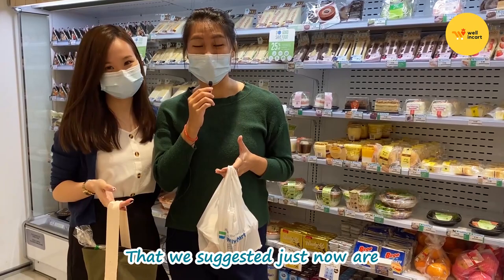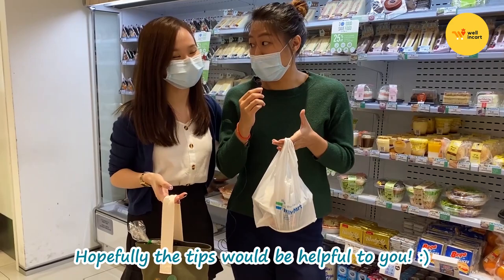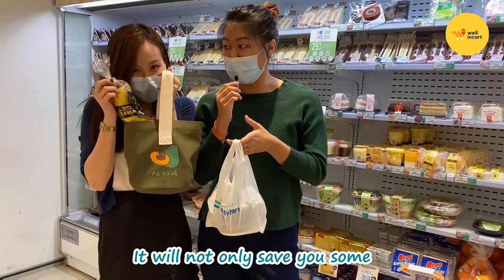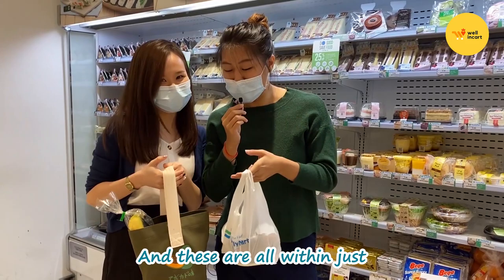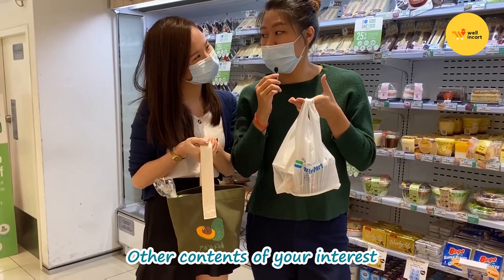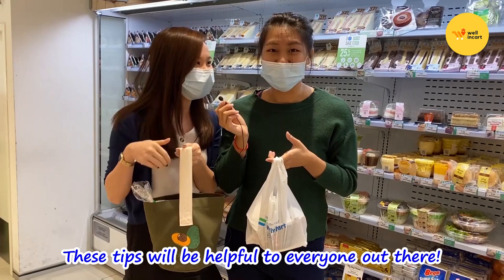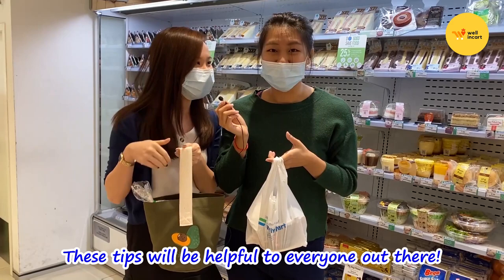We're done with the Family Mart tour and I hope that the three combos we provided are feasible and practical for you. We hope you find something knowledgeable to keep for next time when you visit convenience stores. Buying in Family Mart using these combos will not only save you time, but also your money and your health — and it's all within just $9.90! Don't forget to subscribe to our channel, comment below on what other content you'd like to see, and share it with your friends. This tip will be pretty helpful to everyone out there. That will be all for our video today — see you next time!